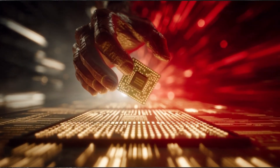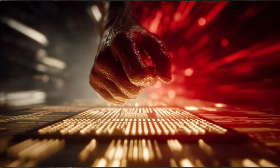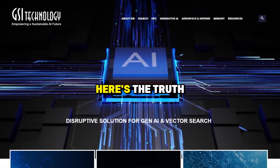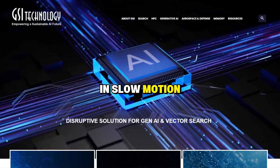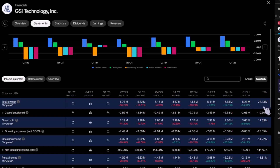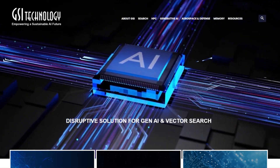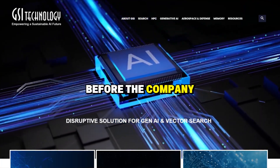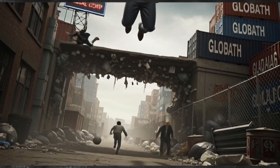Why this $5 AI chip stock could 10x or crash to zero. You clicked because you heard about GSIT — maybe you saw it pop 40% this year, maybe someone told you it's the next NVIDIA. Here's the truth: GSI Technology is either sitting on a gold mine or bleeding out in slow motion. They're trying to compete with NVIDIA in AI chips with $20 million in revenue, and they're losing money. But here's the twist — they might actually have something. A chip that works differently than anything else on the market. The question isn't if it works; it's whether anyone will buy it before the company runs out of cash.